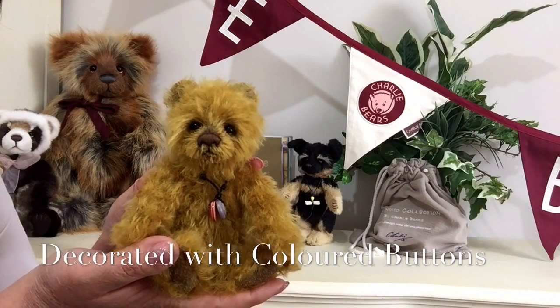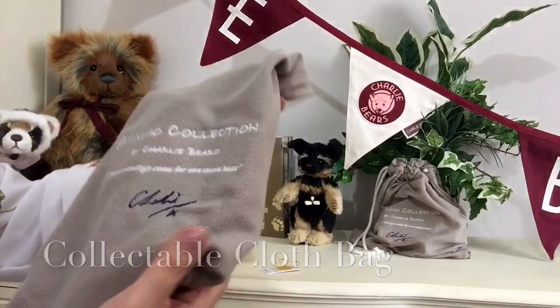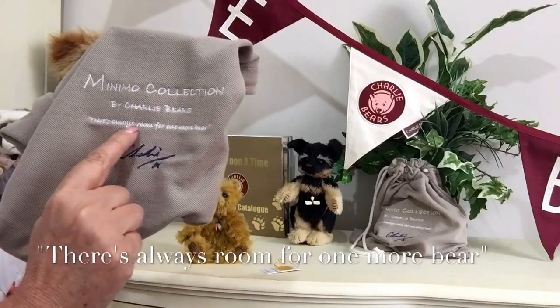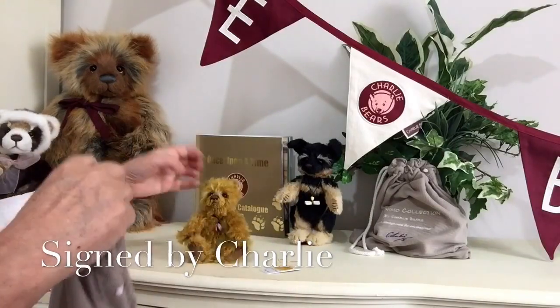He comes in his collectible bag, which is very apt because it says on it, as Charlie would say in her own words, 'There's always room for one more bear,' and it's been signed by Charlie.